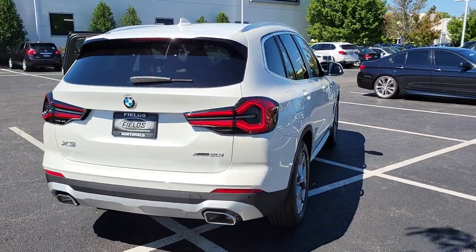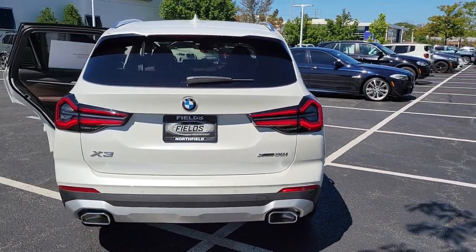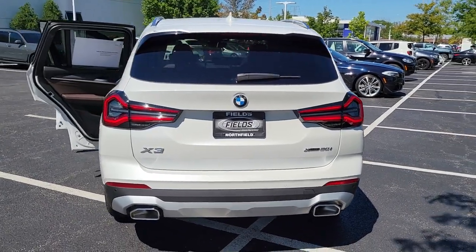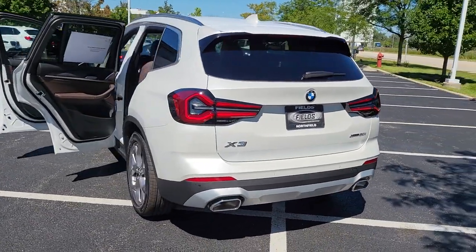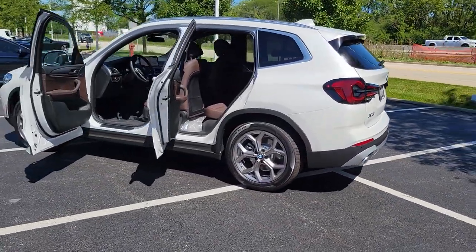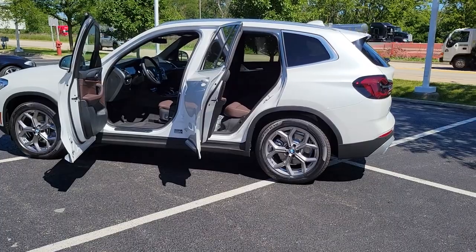These are just some of the great options this vehicle comes with: sunroof, moonroof, navigation system, all-wheel drive, keyless entry, remote engine start, heated mirrors, lane-keeping assist, woodgrain interior trim, keyless start, and satellite radio.